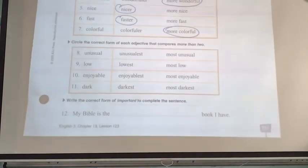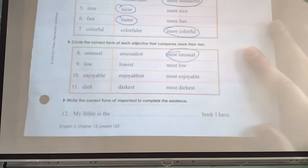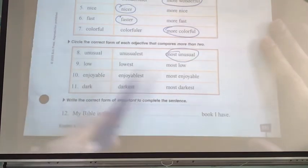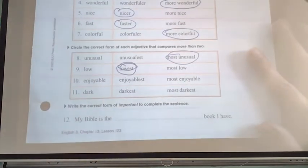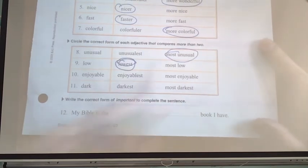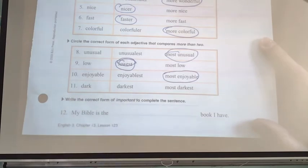We do the same thing with most. Unusual: unusual-est or most unusual? Most unusual. Low: that's a very short adjective, so lowest, not most low. Enjoyable: enjoyable-est? No — most enjoyable. Dark: darkest.